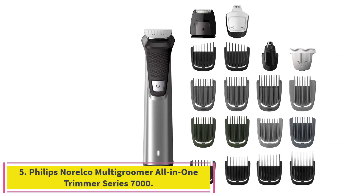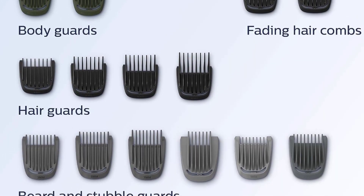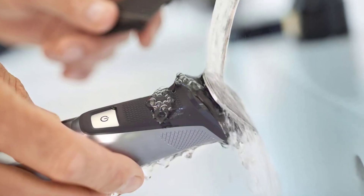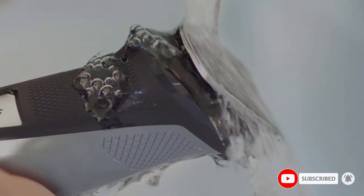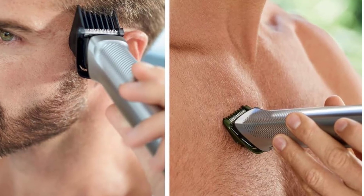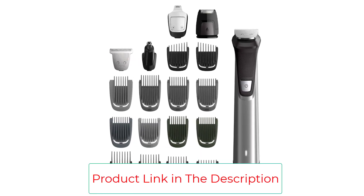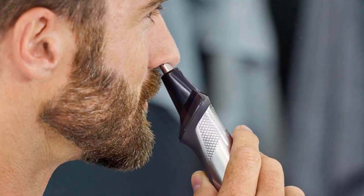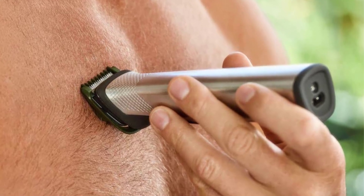Number 5: the Philips Norelco Multigroomer All-in-One Trimmer Series 7000. There are plenty of great beard trimmers under $50, and we've listed one here, though we always recommend saving a little more to invest in a product that will last. If you aren't keen to wait, there are some high-performing budget models — just pay special attention to the features you want. Models under $50 are typically less long-lasting, have fewer length options, and little to no bonus features. For a budget-friendly option, check out the Philips Norelco Multigroom, which features tempered steel blades and 13 attachments to keep you looking fresh and clean.